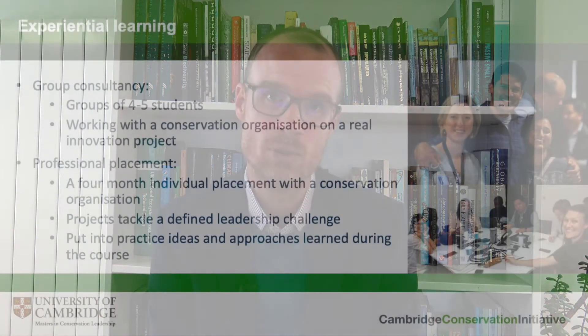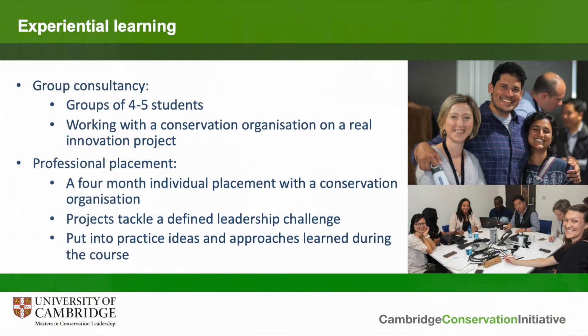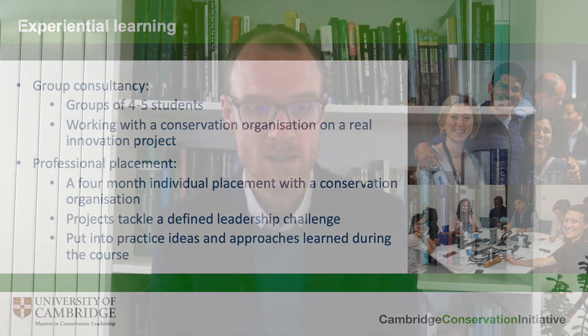The experiential learning is a really important element of this course, where students can put what they've been learning in theory into practice by working directly with conservation organisations on projects that really matter. There are two elements to this. The first is a group consultancy project where students are divided into groups of four or five to work with a conservation organisation on an innovation challenge. These are intensive six-week projects which have often produced extremely important results taken up by host organisations, and this project is connected to the innovation for conservation leadership module.